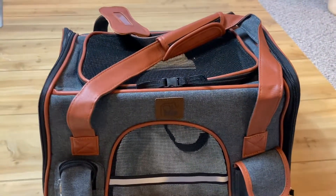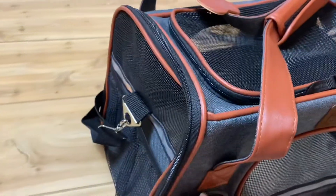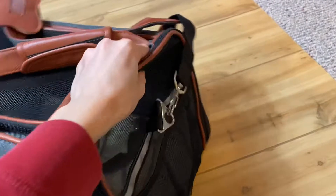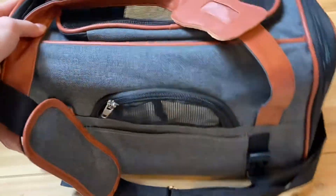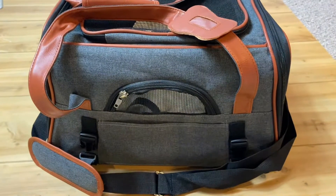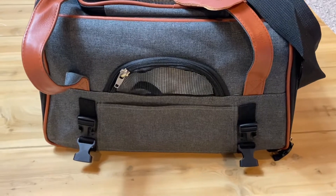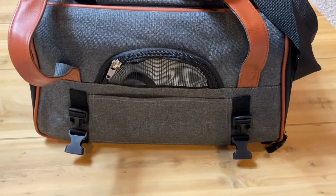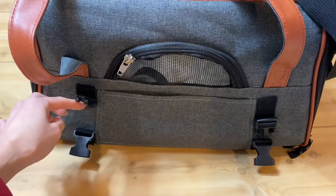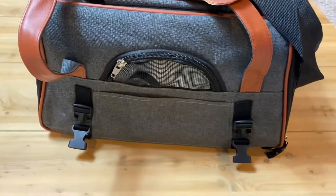There are three different entrances: one from the top, one on the sides — either on this side or this side — and one in the back. What is really cool and convenient about this pet carrier is that it's designed to use your car's seat belt mechanism, where you put the seat belt under here and then buckle it for safety.